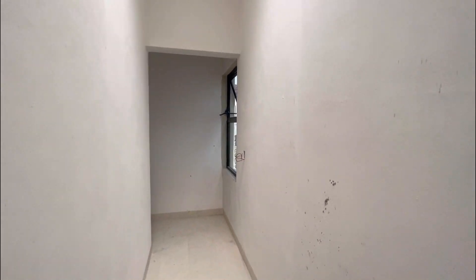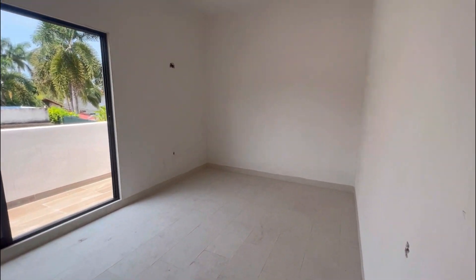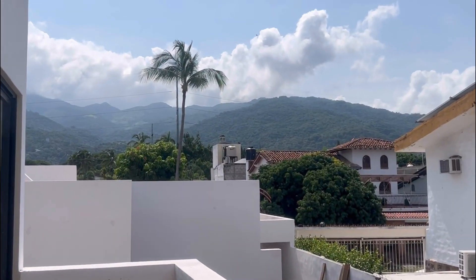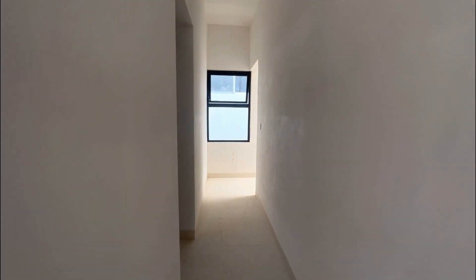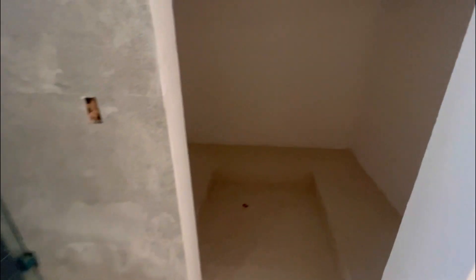Now we're going to pop into the upstairs primary suite. You'll have a door here leading to the bathroom and bedroom space. The air conditioner will go up top, and you've got a nice sized balcony out here as well overlooking the beautiful mountains, plus another pergola here. In the bathroom, you've got a double sink vanity, a nice-sized walk-in closet with built-ins and AC up top, your shower, and the toilet.